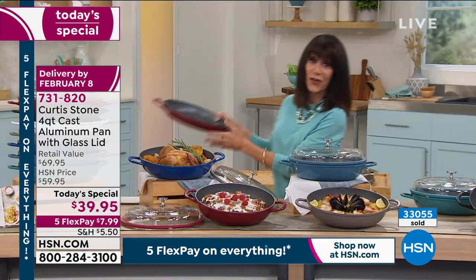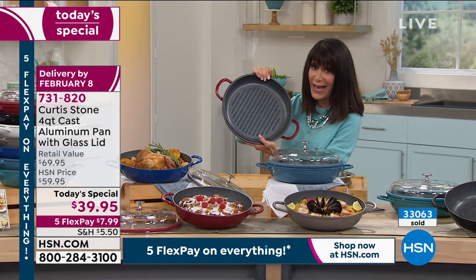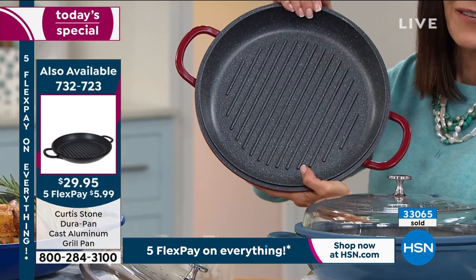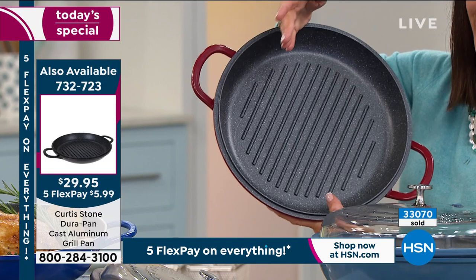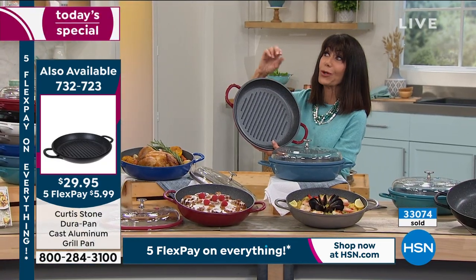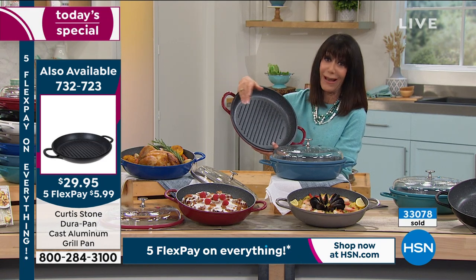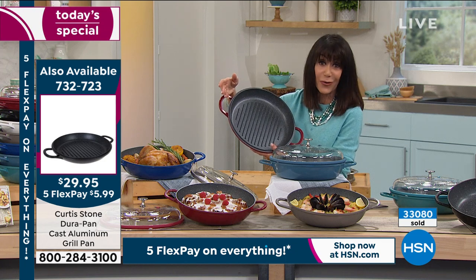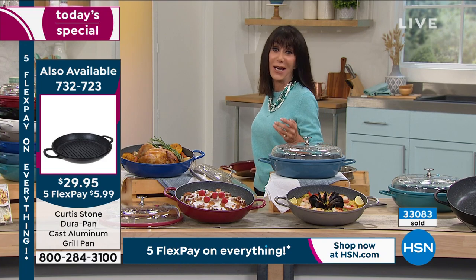I also wanted to grab the grill pan — brand new today at $29.95, item 732-77. We already have an update: the blue slate grill pan has only about 100 left, white has about 200 left, and classic blue has about 100 left. The same thing is happening with the grill pan as with our today's special.